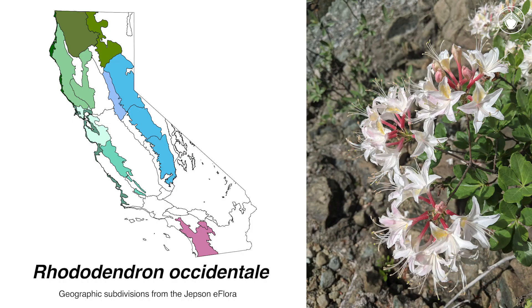The California azalea is relatively common along streams and in other moist sites in the foothills and mountains of Northern California, with occurrences as far south as Monterey Bay and in the southern Sierra Nevada, then reappearing further south in the peninsular ranges of southwestern California.